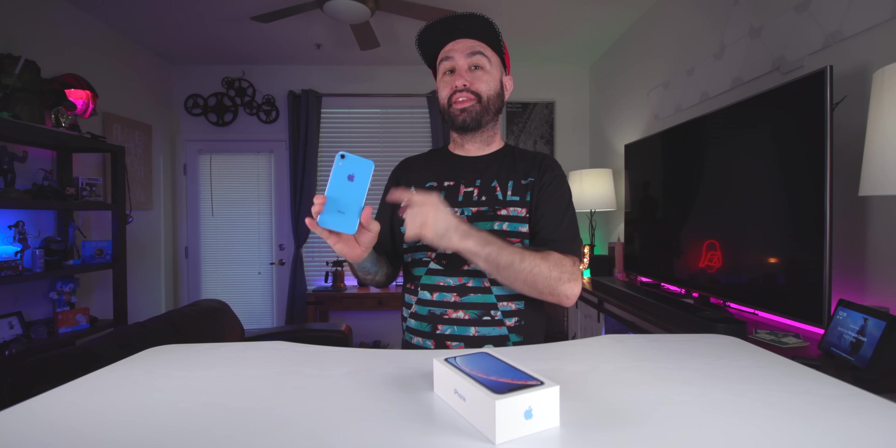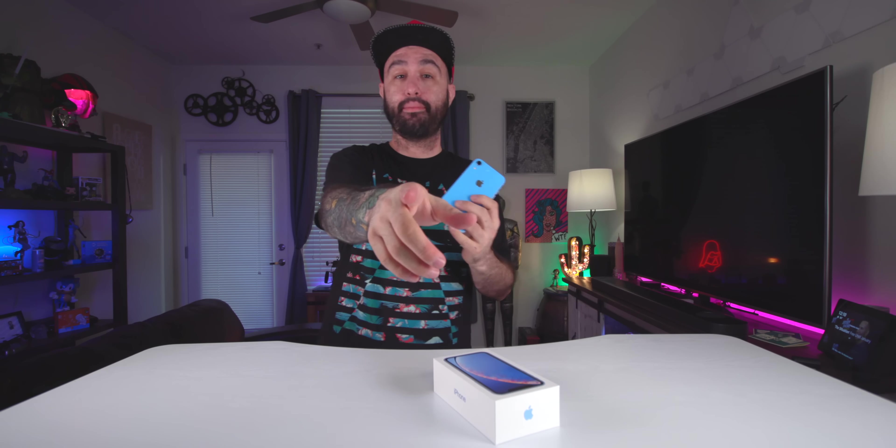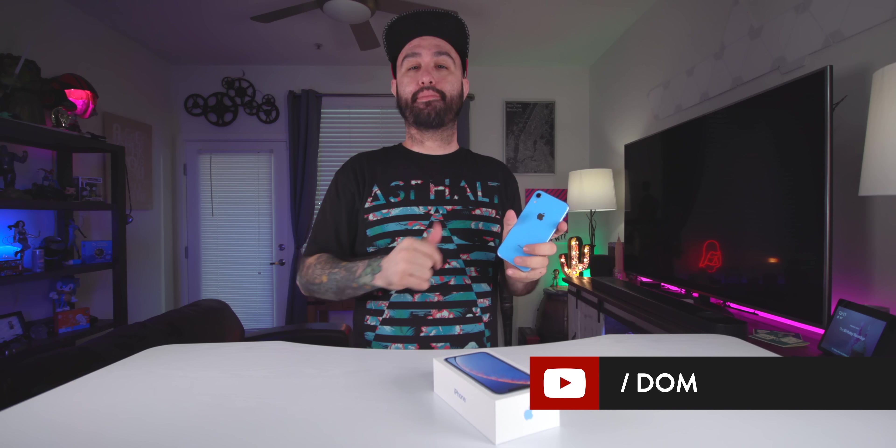That about wraps it up for this video on iPhone XR cases and accessories. I hope you enjoyed all of these — I've spent the last couple of weeks tracking things down and giving them a try. Let me know your favorite cases or accessories for the iPhone XR in the comments below. I'm a big fan of this phone — I think it's a sleeper that a lot of people will realize is better than it seems. Leave a thumbs up if you enjoyed it and subscribe for more videos like this. Thank you so much for watching — this is Dom, and I'll catch you in the next video.